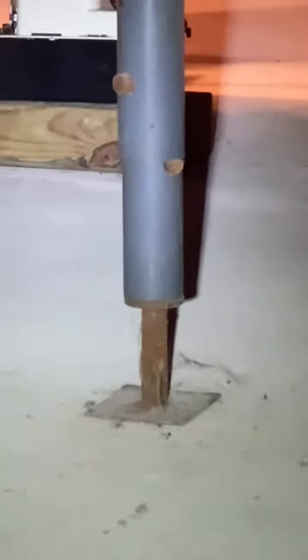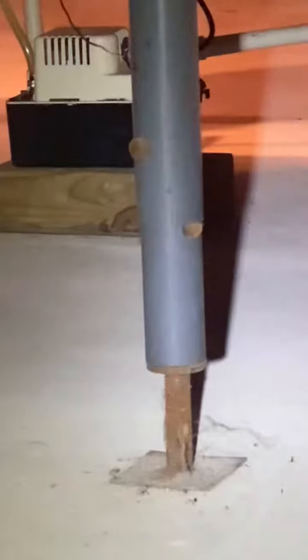What you're looking at here are temporary columns. If you take a look, you can see the pins inside these columns. This is not designed for permanent use — it says it right on the column. These are only temporary use columns.